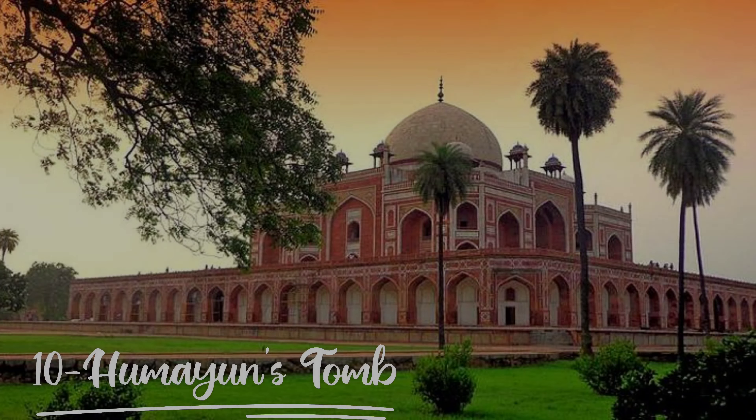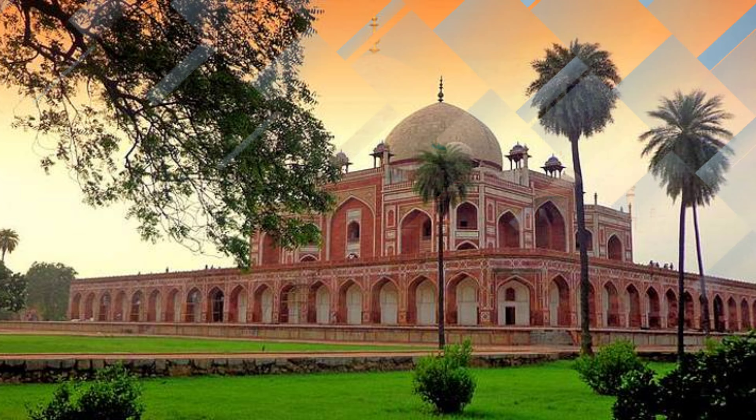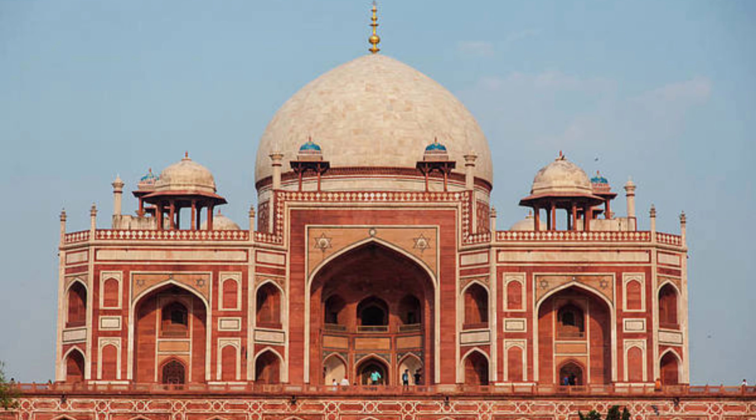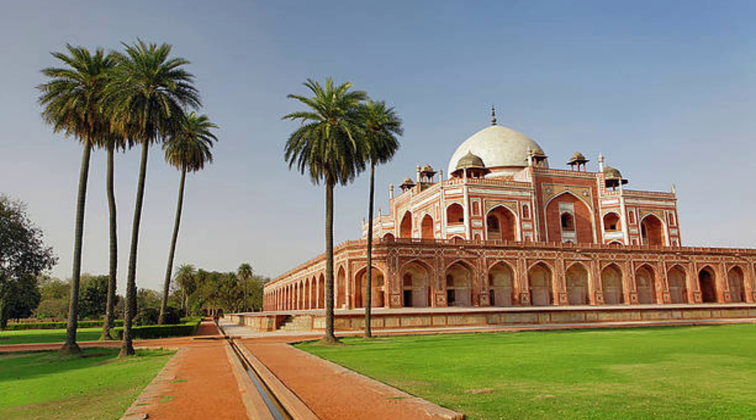So friends, at number 10 is Humayun's Tomb. Humayun's Tomb is also called Humayun Maqbara. In 1993, UNESCO declared it a World Heritage Site and it is located in Nizamuddin East. This is a historical place. The entry fee is about 30 rupees per person.